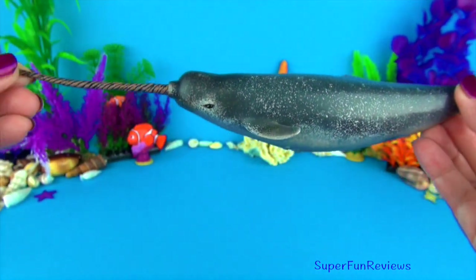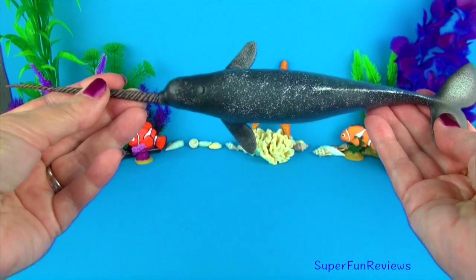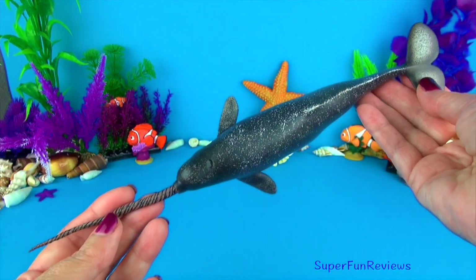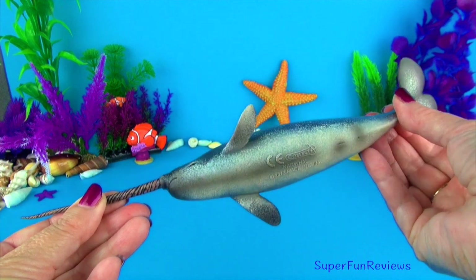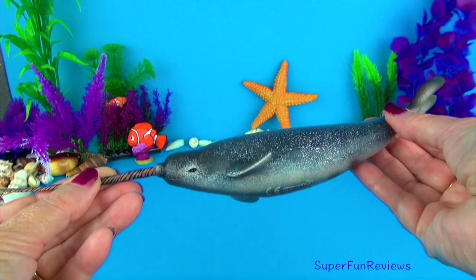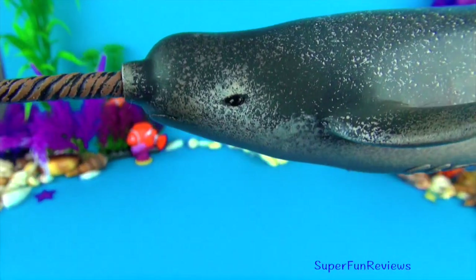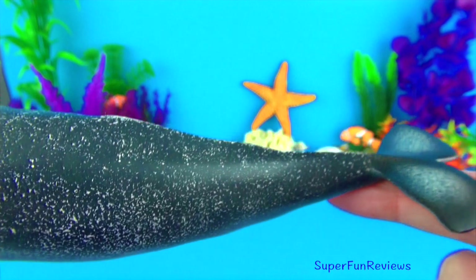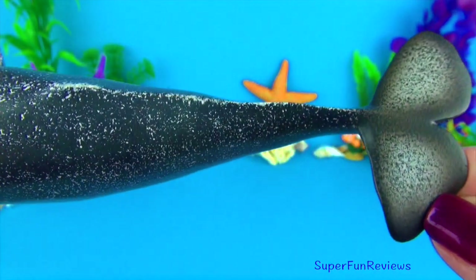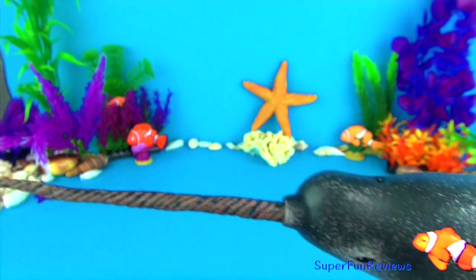The narwhal is the unicorn of the sea. This medium-sized whale is found in Arctic coastal waters and rivers. They have two teeth. In males, the more prominent tooth grows into a sword-like spiral tusk up to 8.8 feet or 2.7 meters long. Females may grow a much smaller tusk. There is no dorsal fin. Narwhals are related to bottlenose dolphins, belugas, harbour porpoises and orcas.